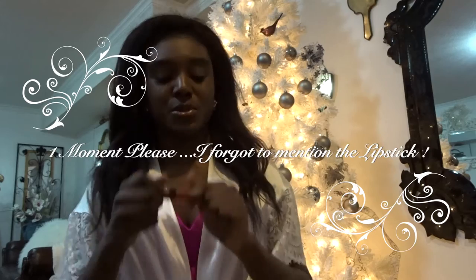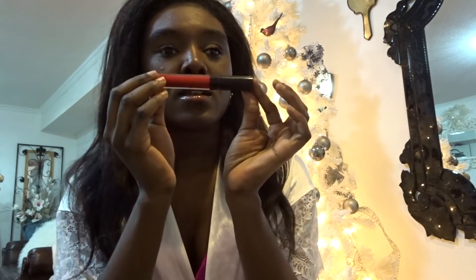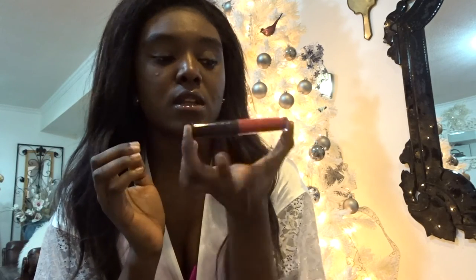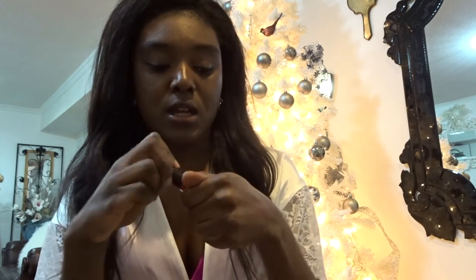I forgot to mention the lipstick from Jasmine Cosmetics. This is the lipstick I was talking about — you can use my promo code manuela20 to get 20% off for all my subscribers. I'll put the promo code on the video page and in the link below. They're also having a Christmas promotion right now, so you can use the code for that too — it's a really good lipstick!